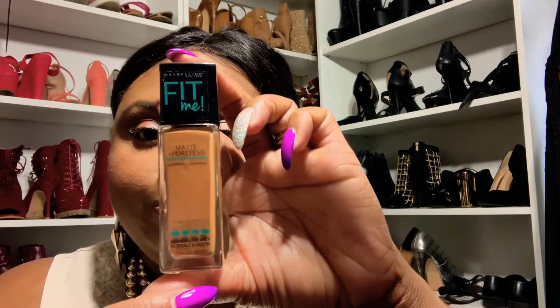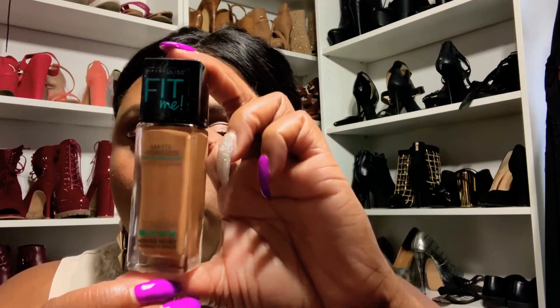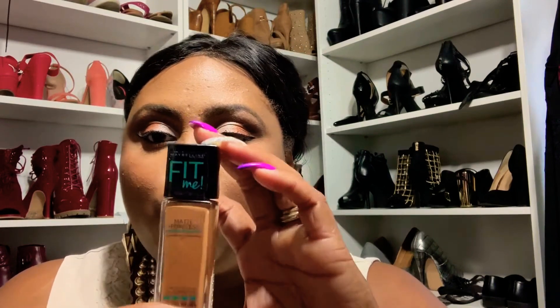So my first foundation that I wanna bring to you guys is an oldie but goodie for me. I've been wearing it ever since it came out. I have purchased this foundation on multiple occasions. I wear it almost every day when I'm going to work. And it is the Maybelline Fit Me — I get the matte and poreless version. They do have a dewy version, but I am a combination skin complexion, which means I am oily and dry in certain spots. In the Maybelline Fit Me, I am a shade 355. I love this foundation because it's a creamy consistency and it goes on so smooth and silky.